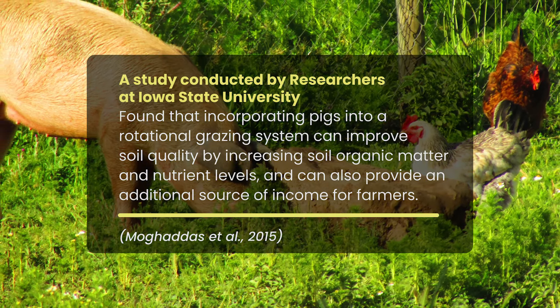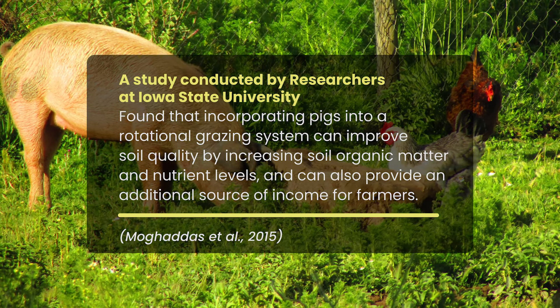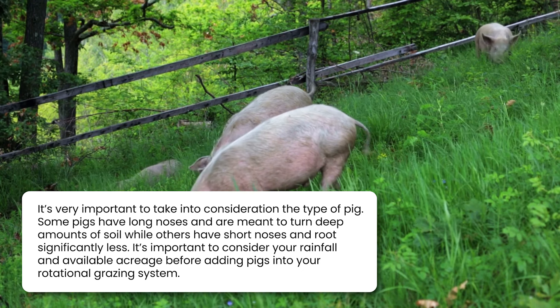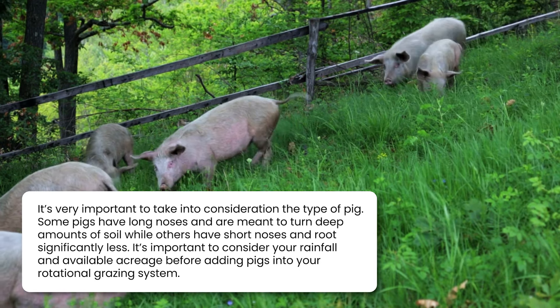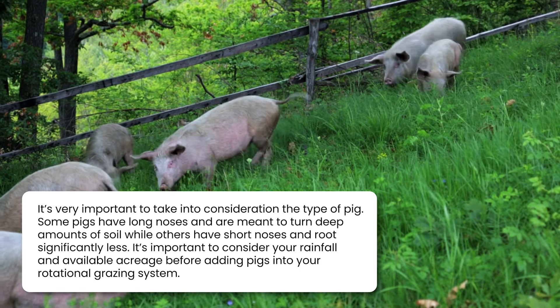Including pigs in the grazing pattern can have additional benefits. A study conducted by researchers at Iowa State University found that incorporating pigs into a rotational grazing system can improve soil quality by increasing soil organic matter and nutrient levels, and can also provide an additional source of income for farmers. It's very important to take into consideration the type of pig — some pigs have long noses and are meant to turn deep amounts of soil, while others have short noses and root significantly less. It's important to consider your rainfall and available acreage before adding pigs into your rotational grazing system.